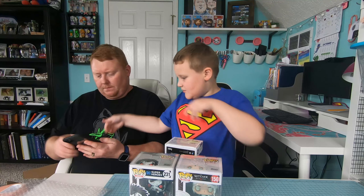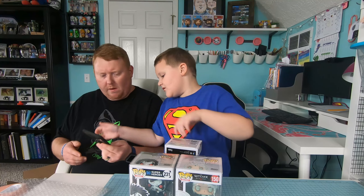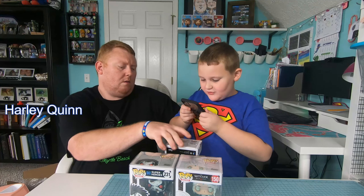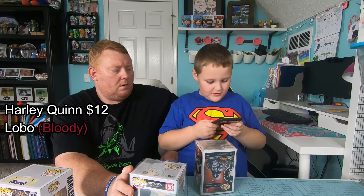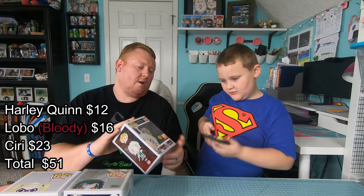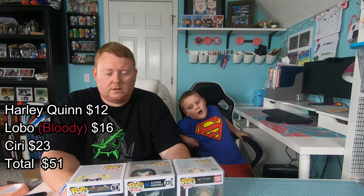Let's look up the values on these. Starting with Nurse Harley Quinn — just $12. Lobo is $16. And this one — I think it's going to be a lot. Oh, $23! This one's the glow-in-the-dark — yes, it says it right on the front. So that gives us a total of $51 for the box. I think that was around the guaranteed value if there was one — so we got one of the lower-end boxes.